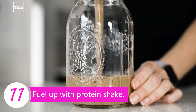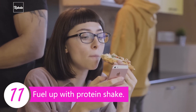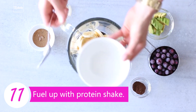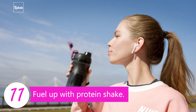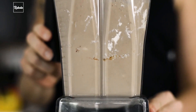Tip 11: Fuel up with a protein shake. Sometimes we don't have time to sit down and eat lots of meals to fulfill our nutritional needs, especially a busy woman like Irina. So she fuels up with organic protein shake. You can mix it with whatever fruits and flavors you want — good on the taste buds and good for your body.